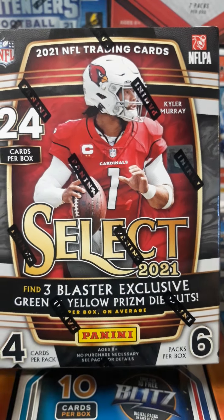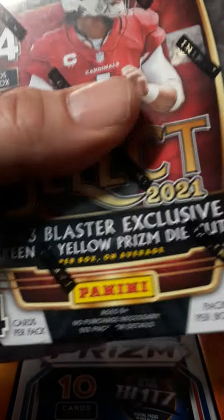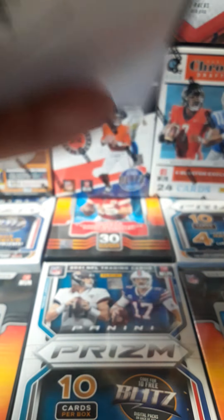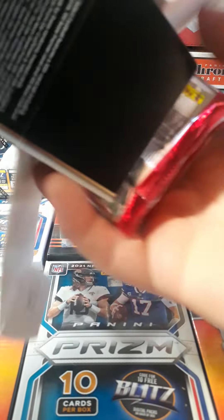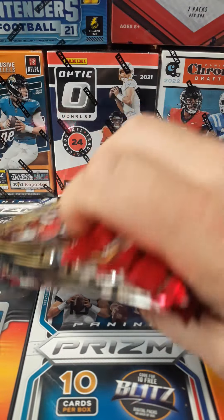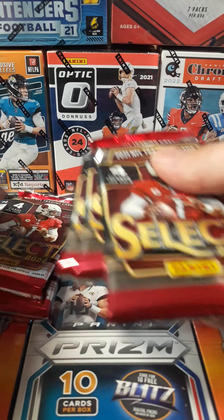Hello everyone, Joe here, and today we're going to be opening up a 2021 Select Blaster Box. It says we should have three die-cut purple, yellow and green, and one silver prism die-cut. I know people say these are Target exclusive, but I picked these up at Fred Meyer.